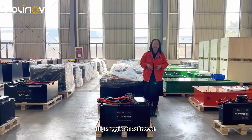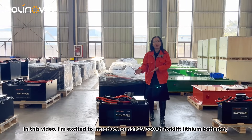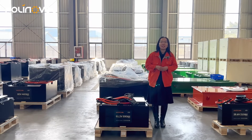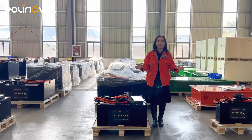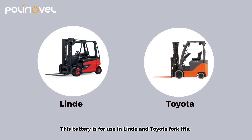Hi, I'm Maggie at Polylovo. In this video, I'm excited to introduce our 51.2V 330Ah forklift lithium batteries, designed to be flexible and meet a variety of needs. This battery is for use in Linde and Toyota forklifts.